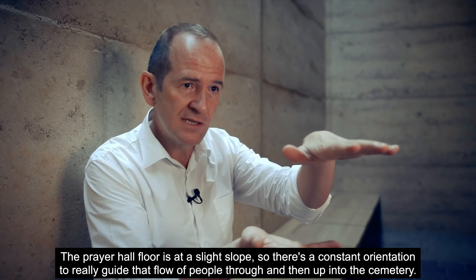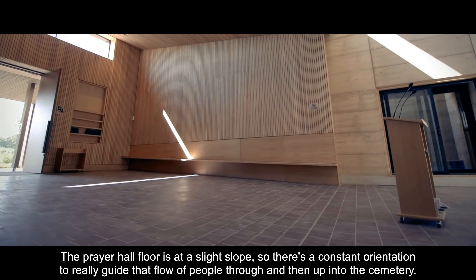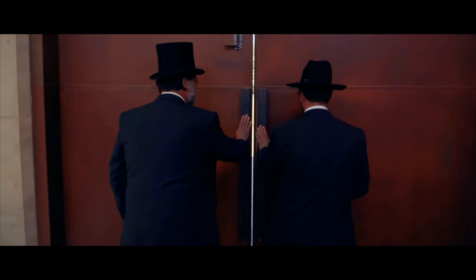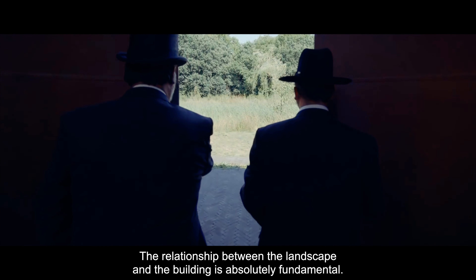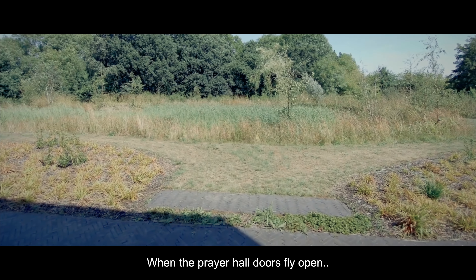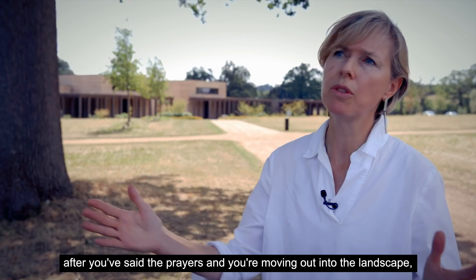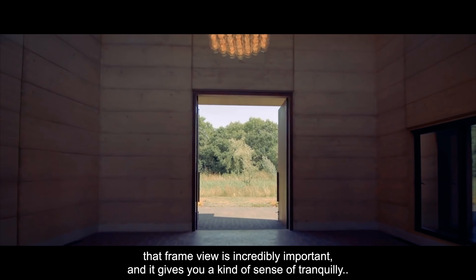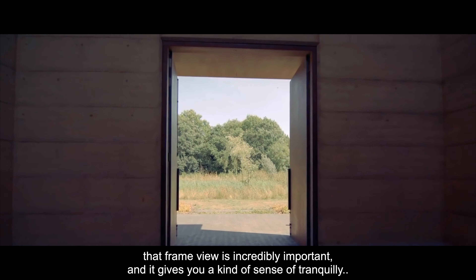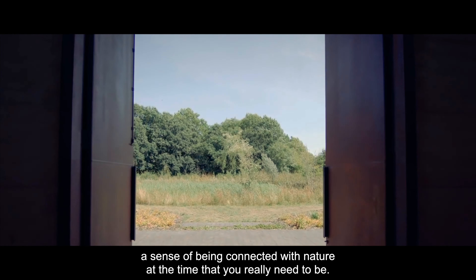The prayer hall floor is at a slight slope, so there's a constant orientation to really guide that flow of people through and then up into the sanctuary. The relationship between the landscape and the building is absolutely fundamental. When the prayer hall doors fly open after you've said the prayers and you're moving out into the landscape, that framed view is incredibly important. It gives you a sense of tranquility, a sense of being connected in nature at the time that you really need to be.